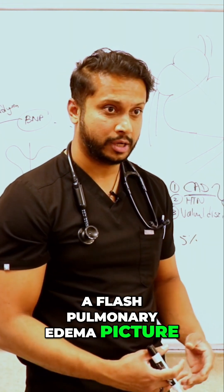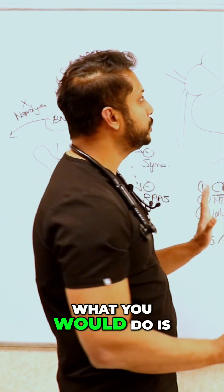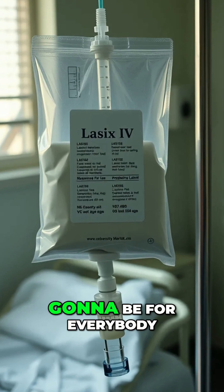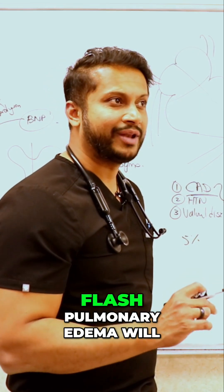In a flash pulmonary edema picture, how would you treat that patient? First things first, you want to start the patient on some form of diuretic to get the volume out. IV Lasix is going to be for everybody.